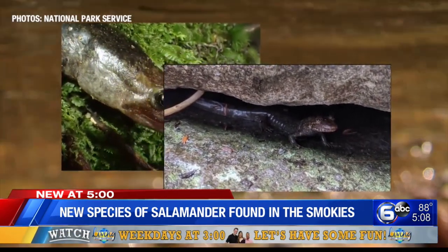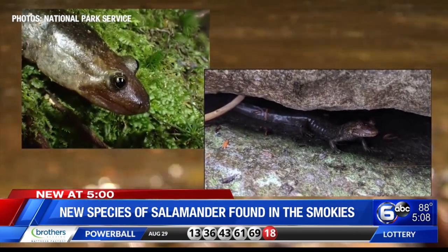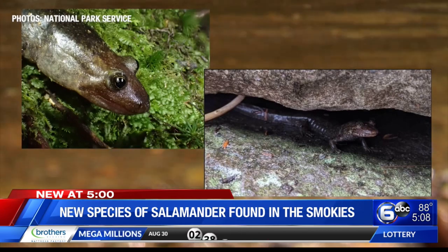The black-bellied salamander is a really large salamander that lives in streams. You would normally see them more in lower elevations.